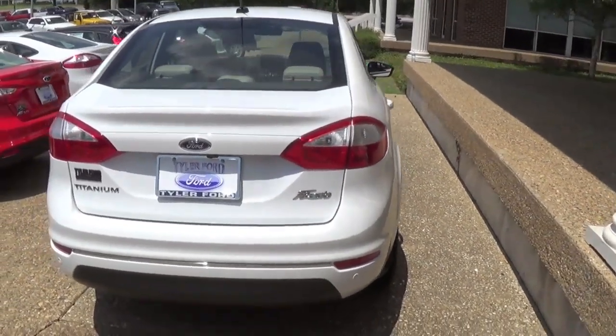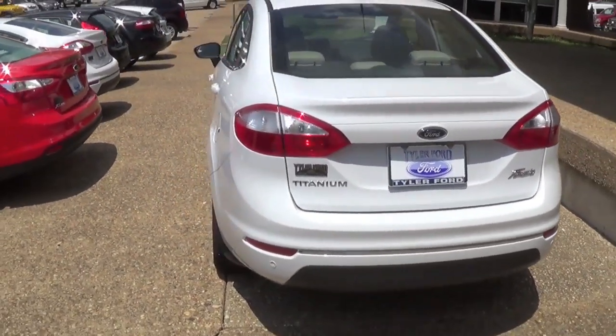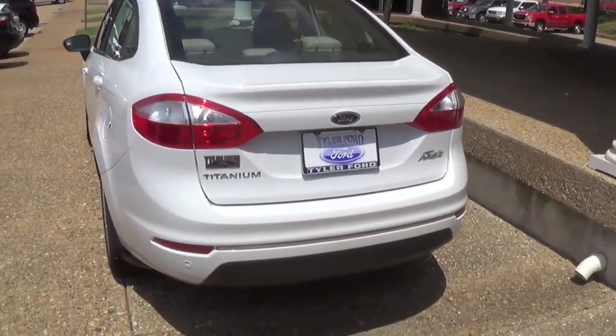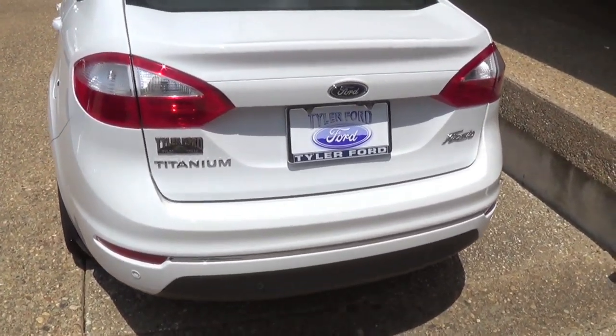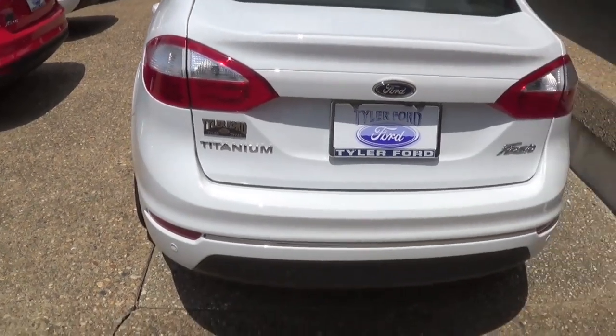Hey guys, I've gotten a lot of requests to do a video on the 2014 Ford Fiesta, and I came across this titanium sedan here, so I thought I would go ahead and take an opportunity to show it to you guys.